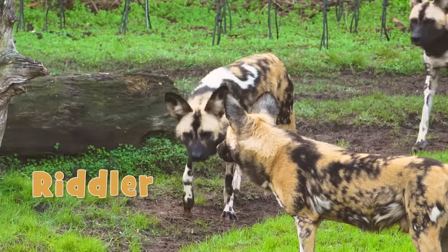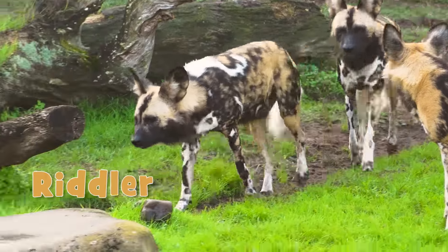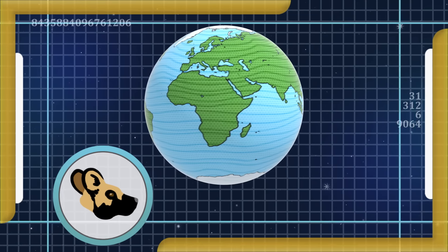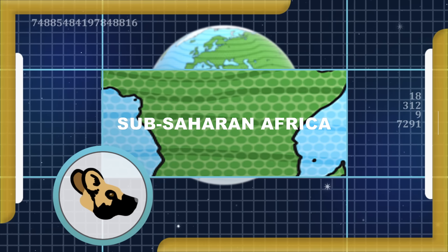Meet Riddler. He's an African painted dog, but painted dogs aren't animals like the ones you care for at home. They are wild and come from the dry plains of sub-Saharan Africa.